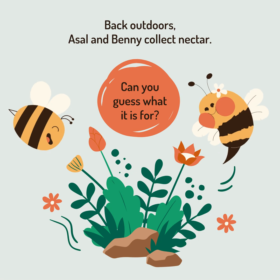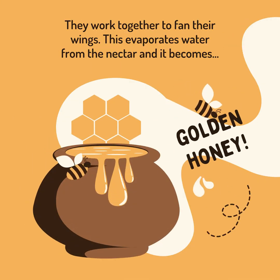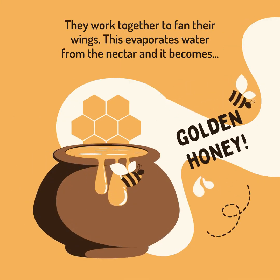Can you guess what it's for? They work together to fan their wings. This evaporates the water from the nectar, and it becomes... the golden honeycomb!